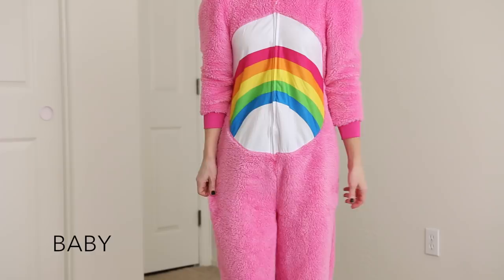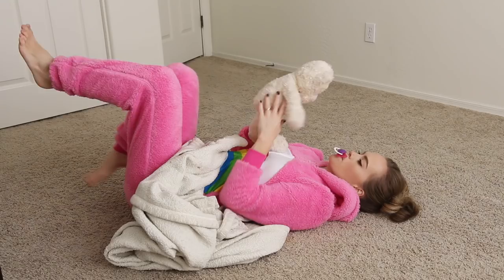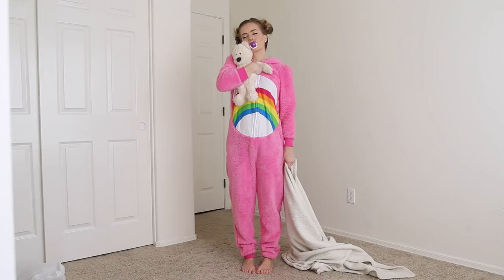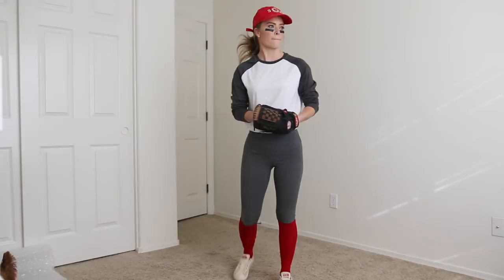To dress up like a baby, I've got on a super comfy onesie with a cute Care Bear design. Then I just added a teddy bear and cozy blanket, put my hair up into little messy buns, and topped off the look with a binky or pacifier.